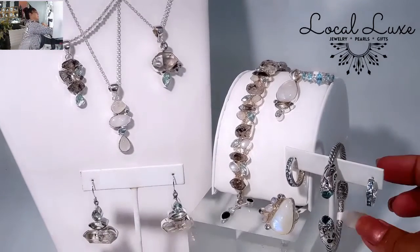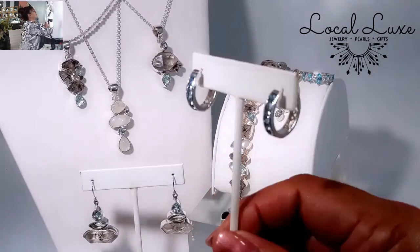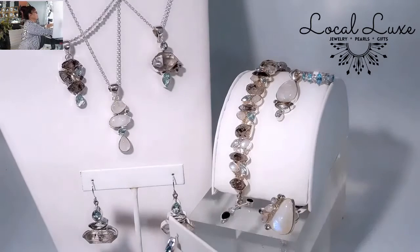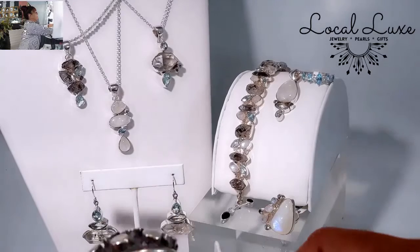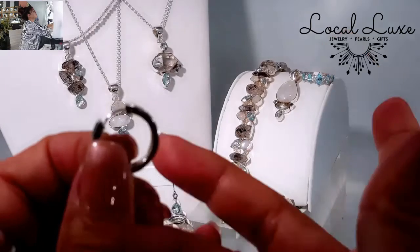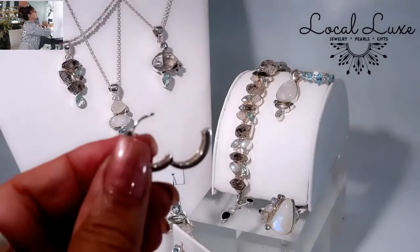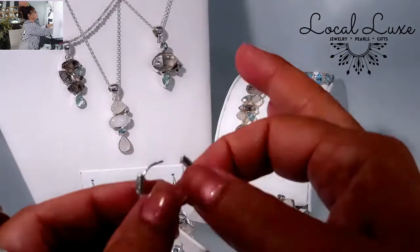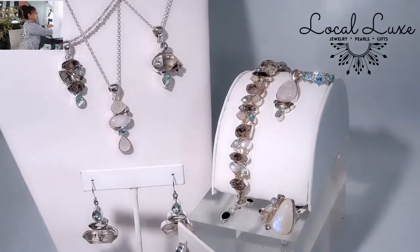One more item — these huggy hoops. Huggy hoops are perfect for mask wearing, easy on and off. They go like this — just click and you're in. If you're someone who likes to sleep in earrings and shower in them — of course you're not supposed to do that — but if that's you, this is not a bad way to go.